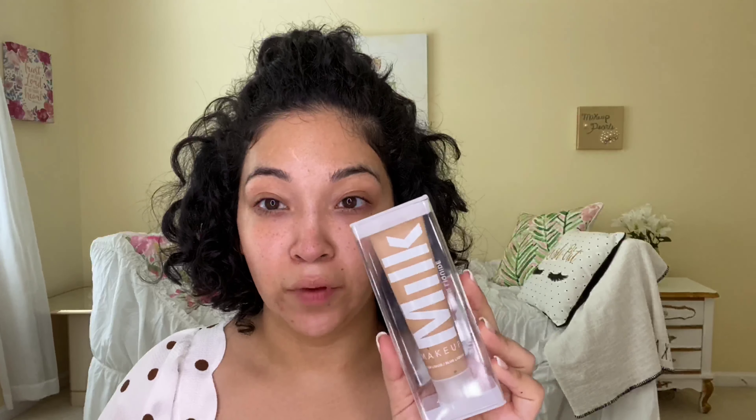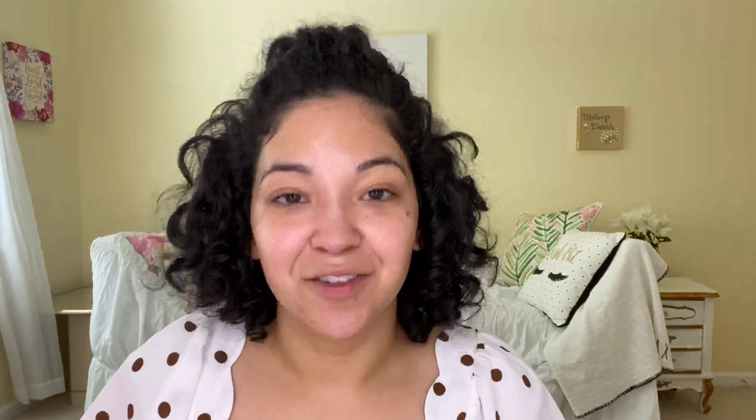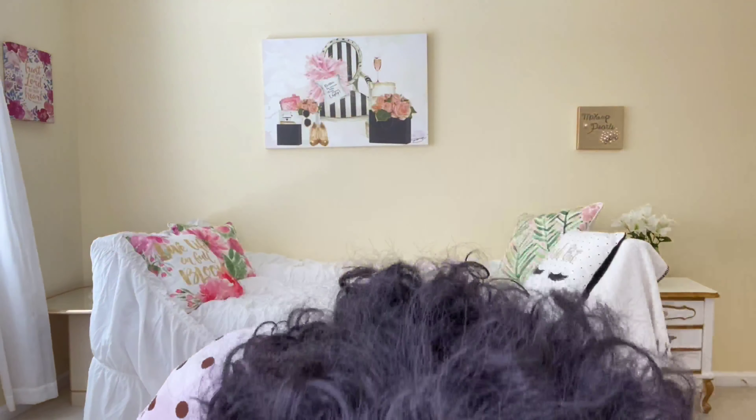I'm gonna open this up. For foundation I'm going to go in with the Milk Makeup Blur Foundation. I picked this up the other day — I found porcelain, two of them, and that'll be in my TJ Maxx video. This was sealed when I got it, so I'm struggling trying to open it with these fake nails. Okay, I got it — I know it was sealed so I'm gonna shake this up because it says shake before use. You can feel it's like liquidy.